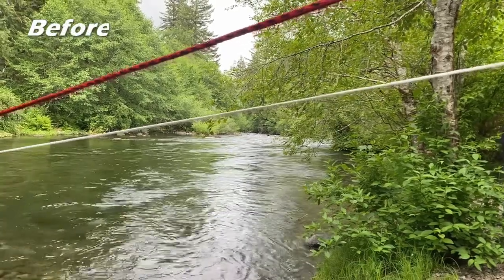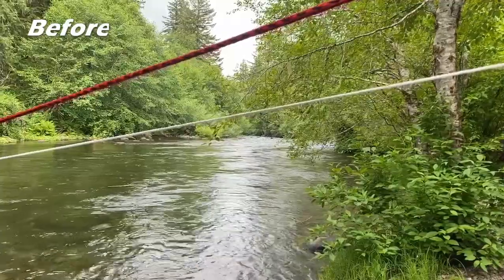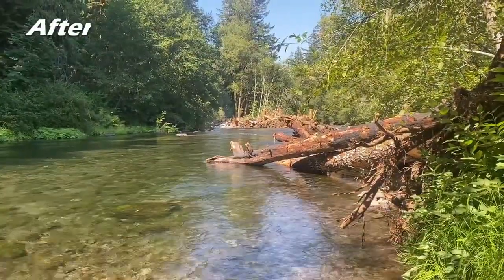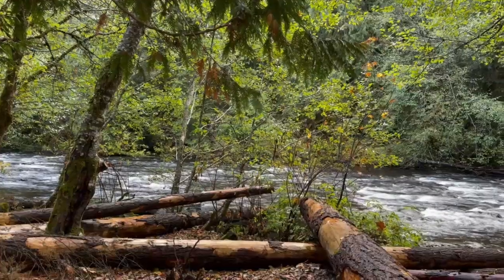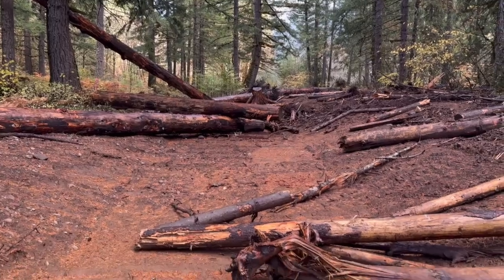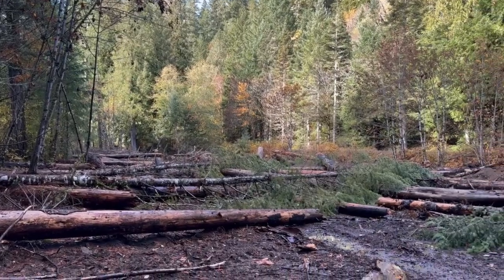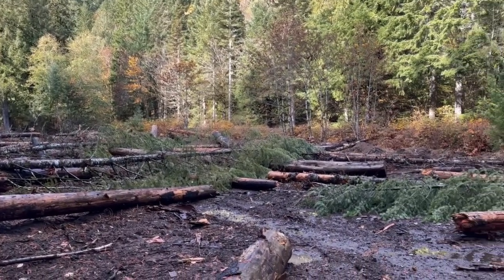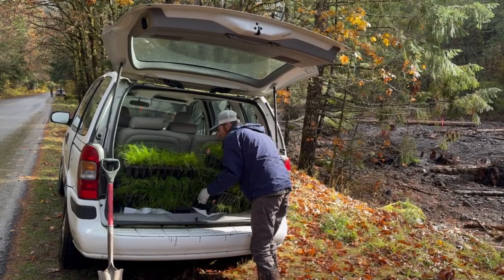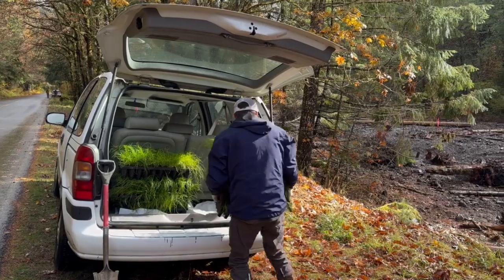This project, funded by OWEB, National Oceanic and Atmospheric Administration, and the Confederated Tribes of Warm Springs, will increase biodiversity and climate resilience. We nearly doubled the amount of side and off-channel habitat at the site, placed 500 pieces of large wood in the river and floodplain areas, and we will be replanting the site with over 20,000 native trees and shrubs.